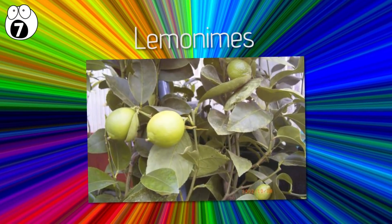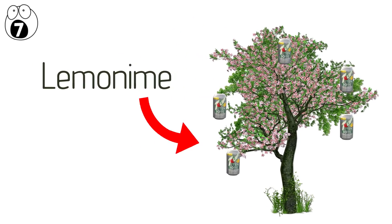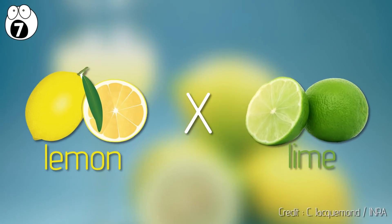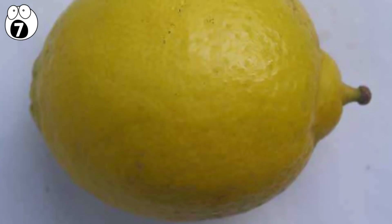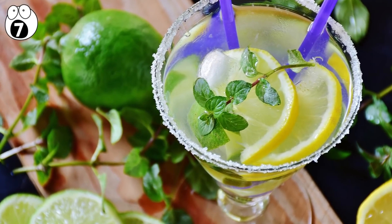Number seven: lemonime. Sometimes I wonder where Sprite and 7up come from. It turns out there is a tree that grows a lemon-lime flavored fruit: the lemonime. This fruit is a cross between lemon and lime, but not, unfortunately, carbonated beverages. The neck is long and small, giving the fruit a gourd-like appearance. It also has very dry flesh, so it's not actually good for making drinks. Maybe that's why lemon-lime soda is the only hybrid of these fruit flavors that's actually caught on.